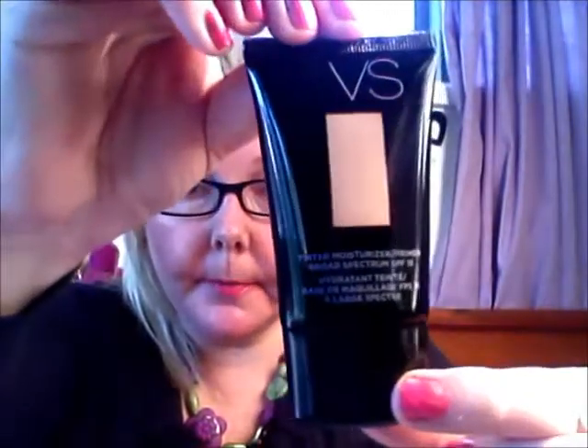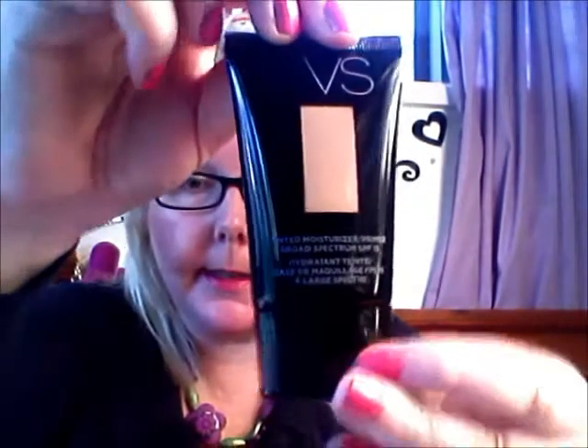Then I have some Victoria's Secret products. This is a tinted moisturiser slash primer in Soft Light. This is basically the colour that is in the packaging — it's a little darker than it's showing. I haven't tried that yet.